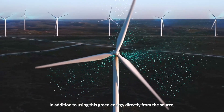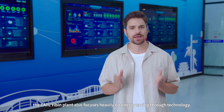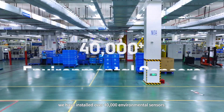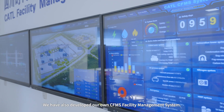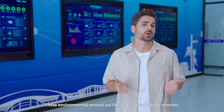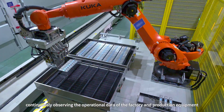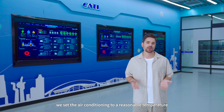In addition to using green energy directly from the source, the CATL Yibin plant also focuses heavily on energy saving through technology. At our 400,000 square meter plant, we've installed over 40,000 environmental sensors and developed our own CFMS facility management system. These sensors act like a 24/7 sustainability monitor, continuously observing the operational data of the factory and production equipment, always remaining aware of the factory's current state.